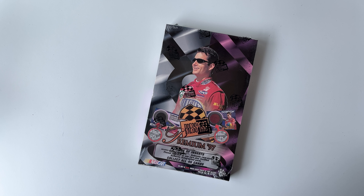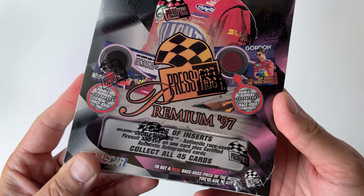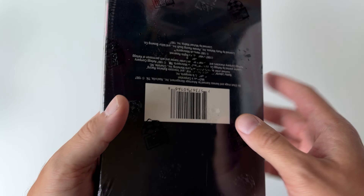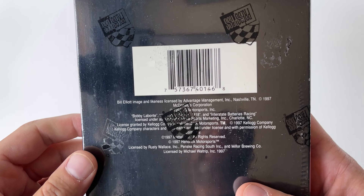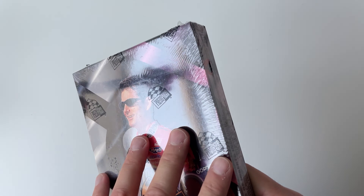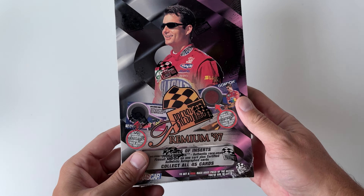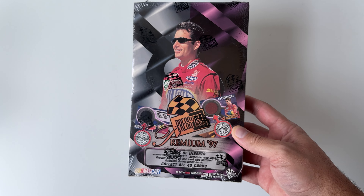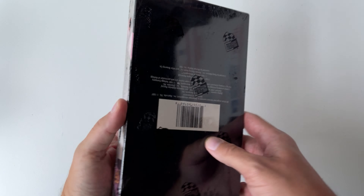Hello everybody. I have a box of 1997 Press Pass Premium NASCAR Racing Cards here, one of my favorite products of all time, with a possible chance at pulling a 1997 Press Pass Double Burner — one of my favorite sets of all time, one of my favorite collectible items ever in anything — art, action figures, cards, autographs, everything. This set me on fire. I was set on fire by the rubber cards in '96 and all the memorabilia cards, and this really took things to a different level.